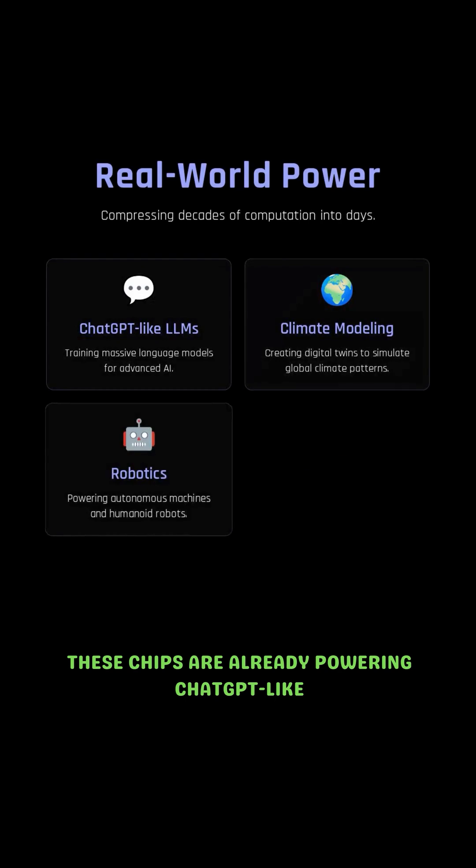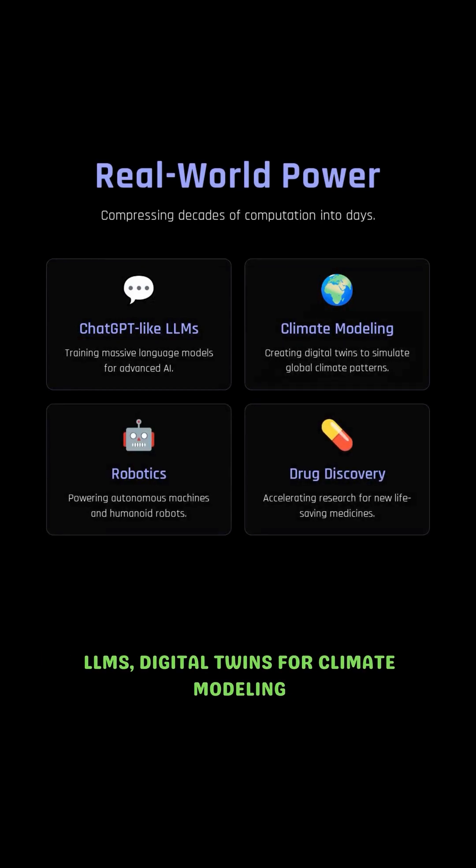These chips are already powering ChatGPT-like LLMs, digital twins for climate modeling, robotics, and even AI-driven drug discovery, compressing decades of computation into days.